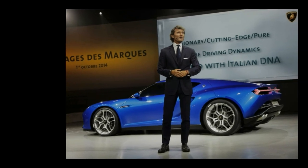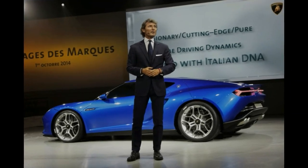Lamborghini's plans for the concept aren't clear yet, but that could be because it wants to get some feedback from the public before it makes a decision.